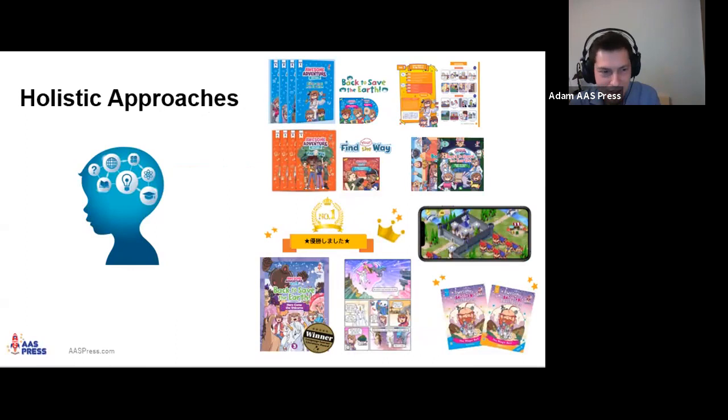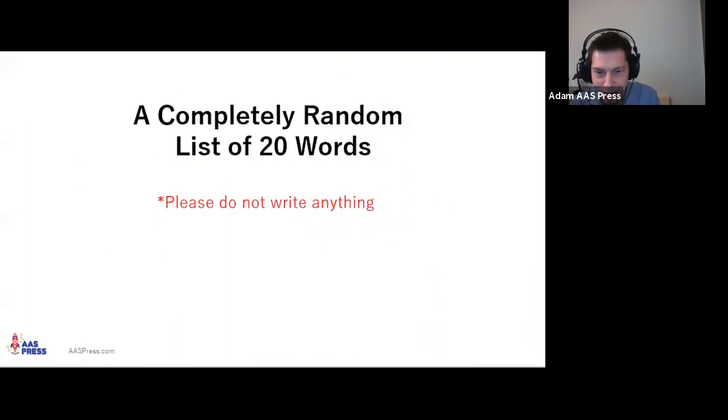To start, we're going to do a little demonstration. I'm going to read a completely random list of 20 words. If you have a pencil and paper, please do not use it — put it down. You're not supposed to write these things down. You'll see where I'm going with this in a bit, so just bear with me.